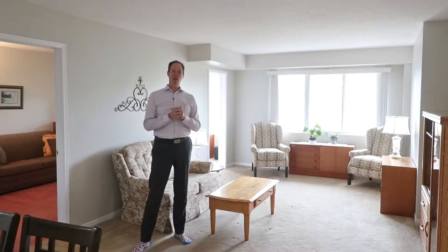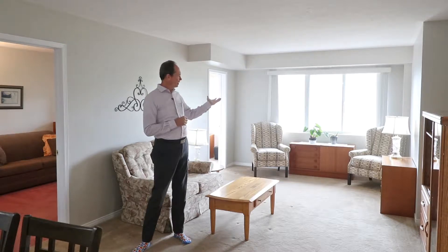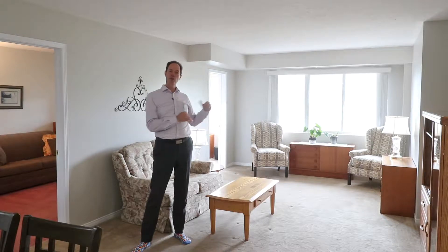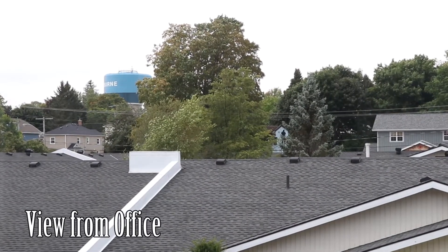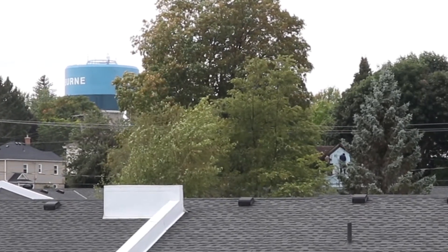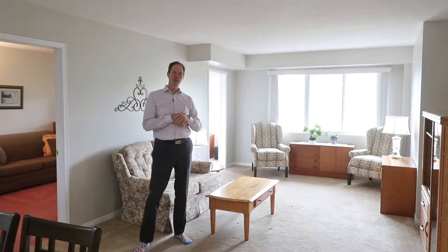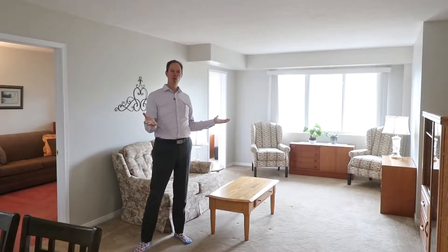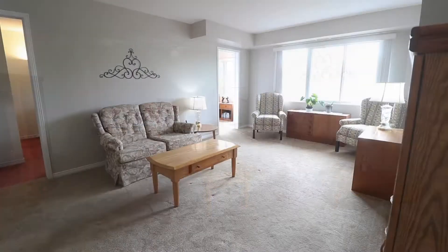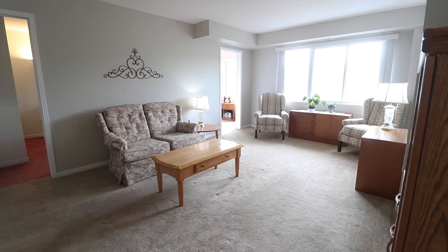Here we are inside the actual condo unit. One of the best parts is it's on the third floor, which is the top floor of this building — Unit 311. The view out the window is fantastic. It's a westerly view, and being on the top of the building, we've got a nice clear view over the rooftops extending out to the Shelburne water tower, which is quite pretty. You don't need TV — you can sit and watch the activities of life out the window. This room is very airy and very large, with tons of natural light flooding in.